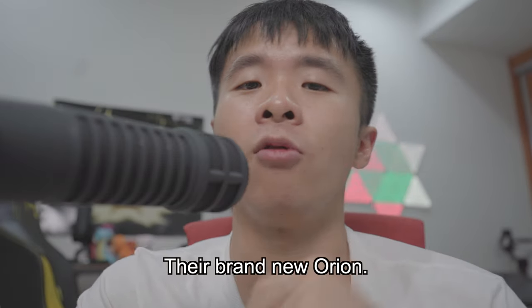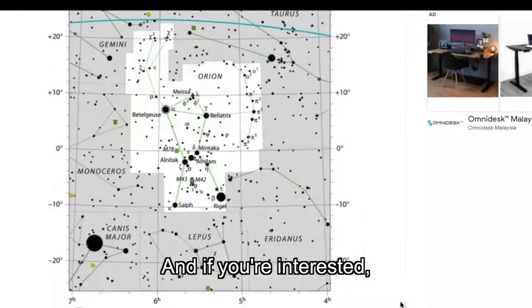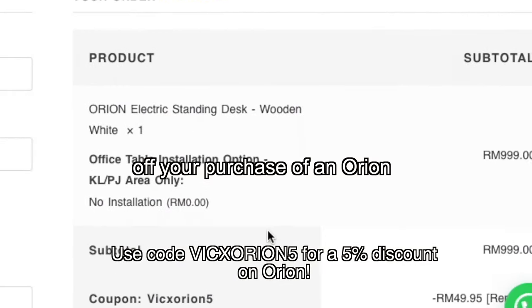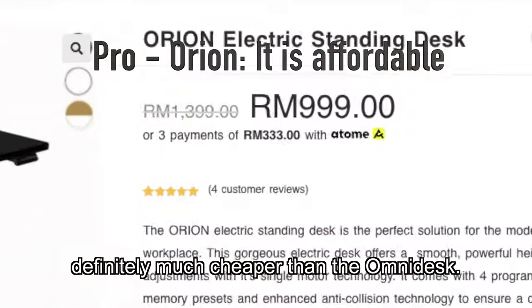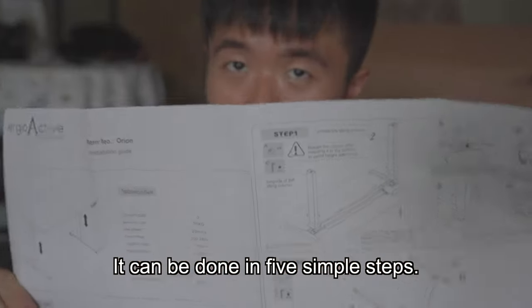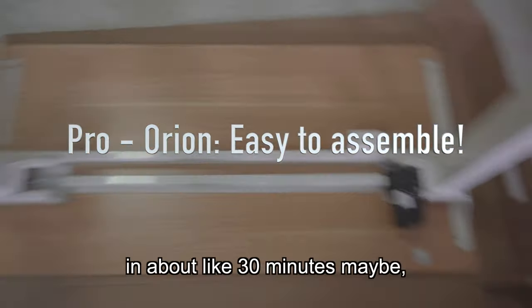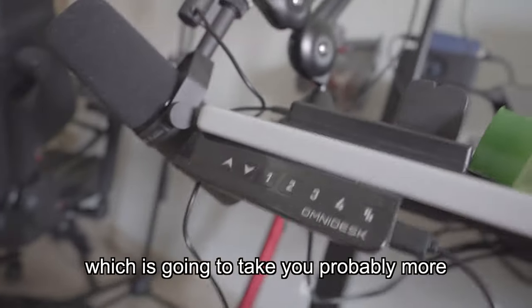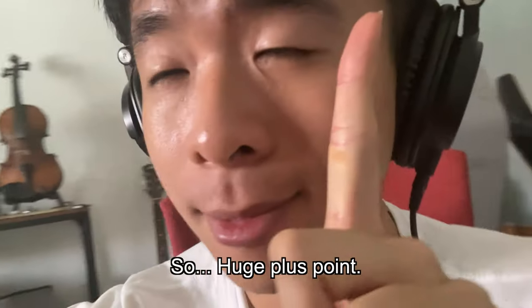My second desk is from today's sponsor. I have just released the brand new Orion. For only 999 ringgit, you can get an awesome standing desk. You'll be able to get a 5% discount off your purchase of an Orion if you use the code VIXORION5 at checkout. It is a nice desk — definitely much cheaper than the Omnidesk. You have all the tools you need to assemble it, and it can be done in 5 simple steps, taking about 30 minutes. You can even get it assembled for 100 ringgit.